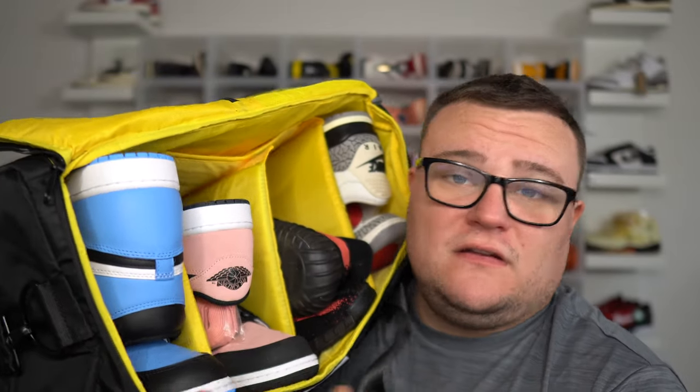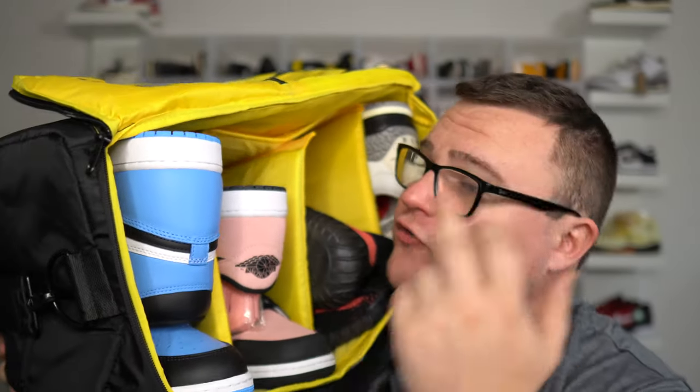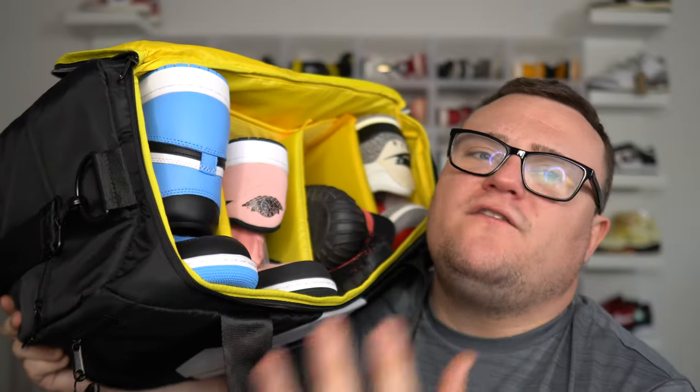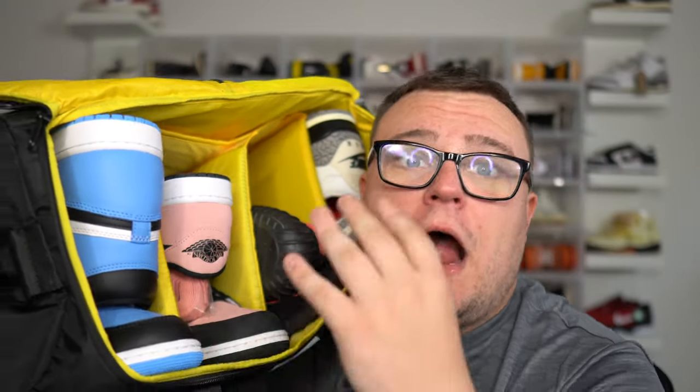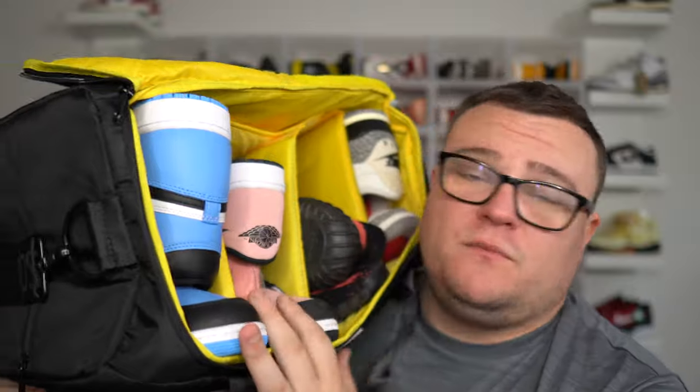Make sure you guys use my promo code for the best sneaker bags on earth. There are tons of different colors, tons of different styles, and tons of different materials — you guys are going to fall in love with their bags. Make sure you guys go cop yourself a fire Soul Premise bag. Thank you Soul Premise for sponsoring this video.